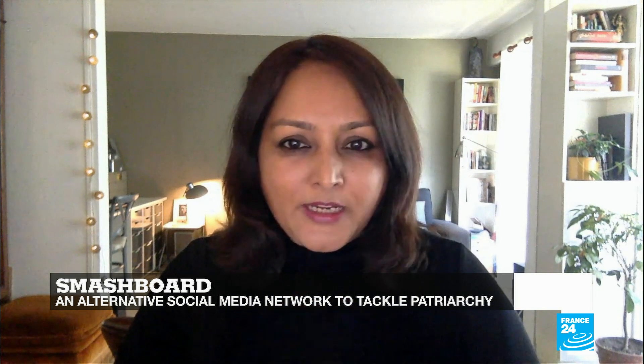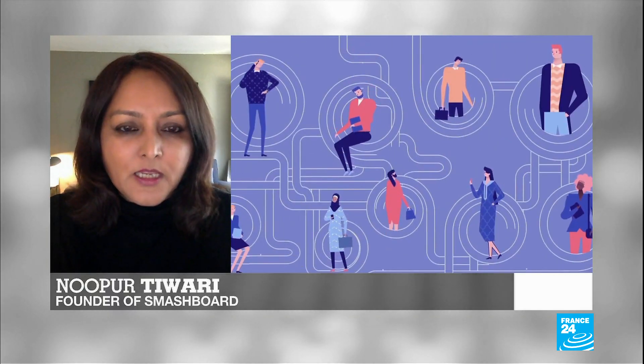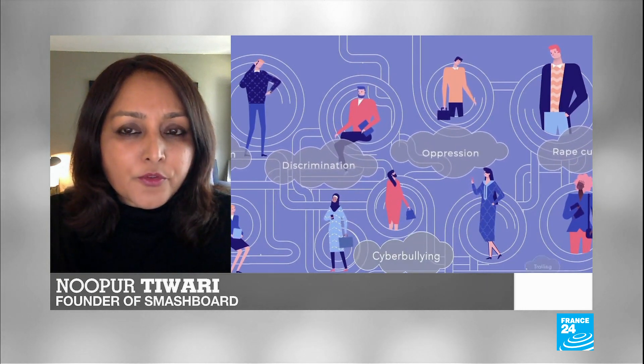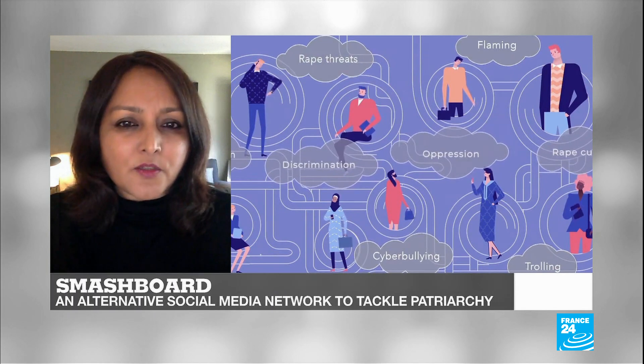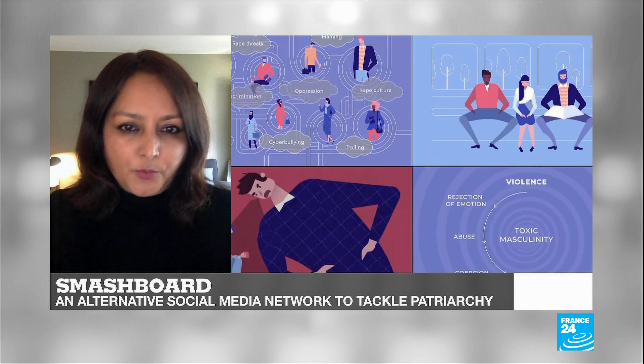I was seeing way too many women and people of non-normative genders facing some or the other kind of sexual and sexist violence or discrimination around me, both here in France and also in India. And even today, those who don't die of this violence lose many years of their lives to trauma and are not able to thrive to their full potential.